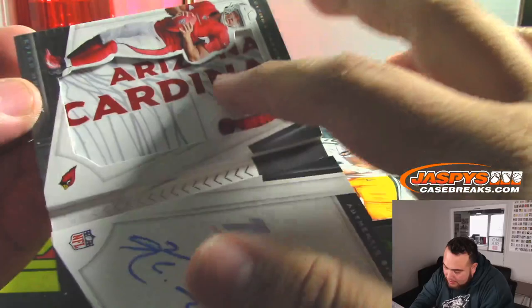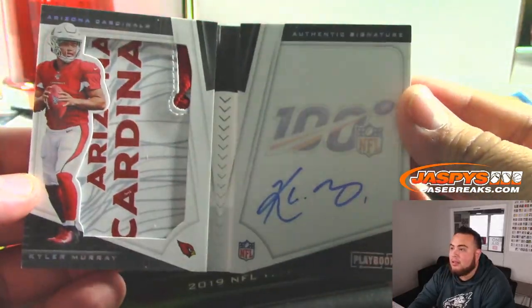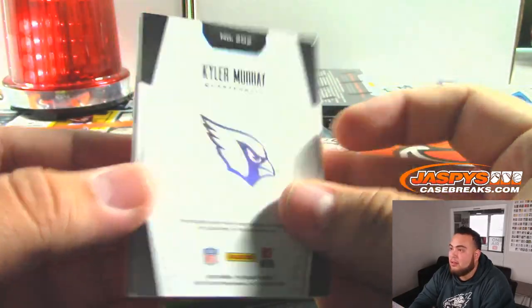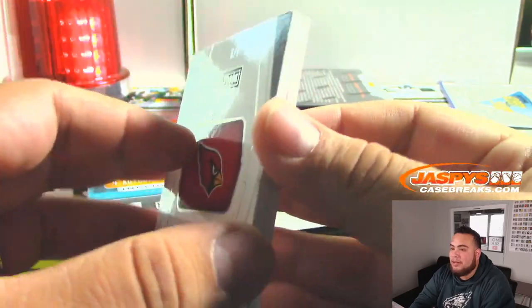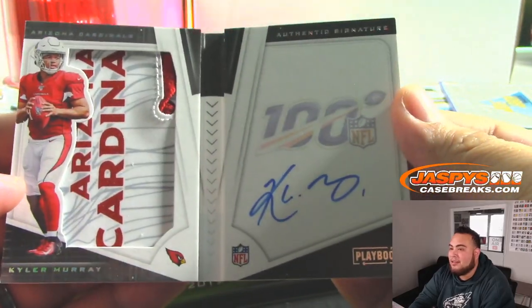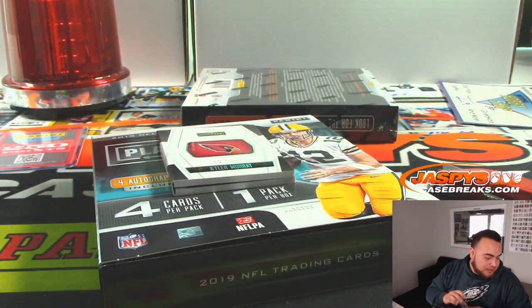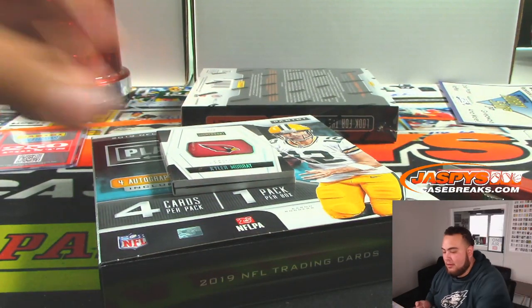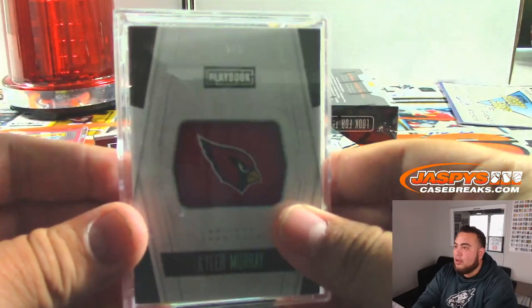That's what we need right there. Is that like a piece of the shoulder? Is that a glove? Look at that. Remember, low-number patches are always going to be nicer. There you go. Nice, Victor with spot five.